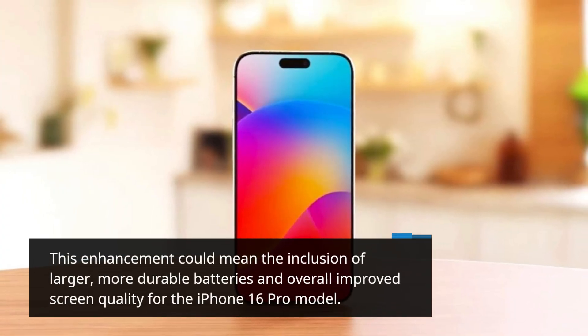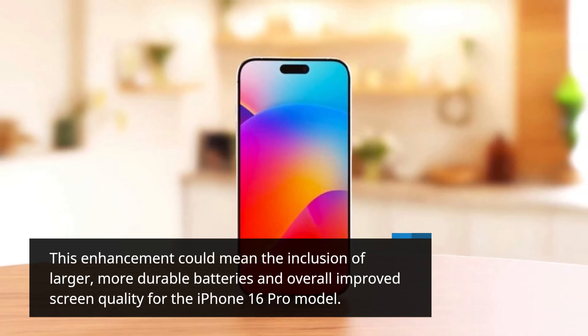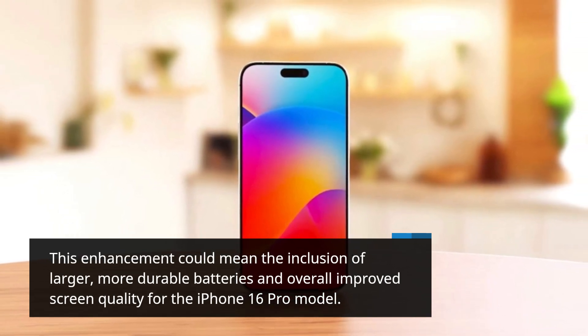This enhancement could mean the inclusion of larger, more durable batteries and overall improved screen quality for the iPhone 16 Pro model.